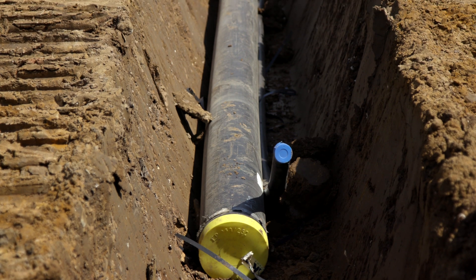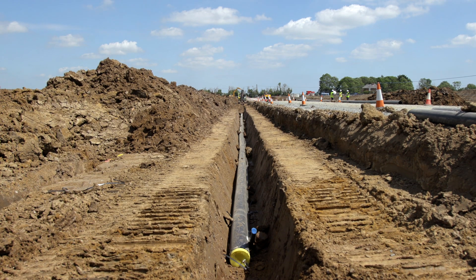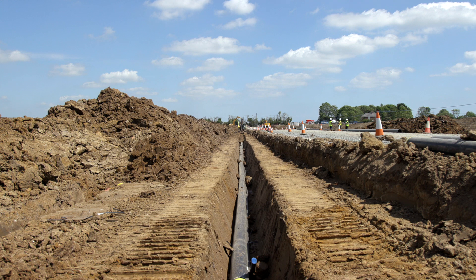My name's James Lockwood, I'm the project manager for Jones Brothers Civil Engineering on the Dogger Bank project. On this project, the cable trench is 1.6 metres deep, which would make it hard for us to install traditional plastic cable covers.